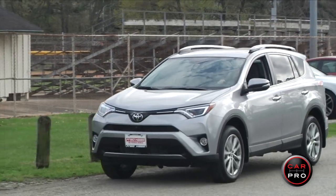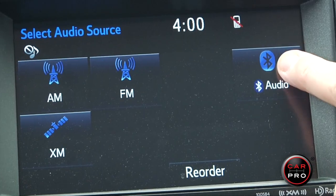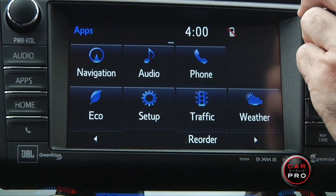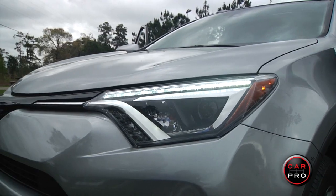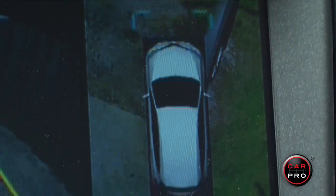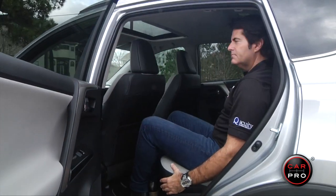A few things that impressed me are the standard and available features, like Bluetooth, a rearview camera, Toyota's Entune infotainment system with a 6.1 or 7-inch touchscreen, a sunroof, LED headlights, 18-inch alloy wheels, and a 360-degree view camera system.